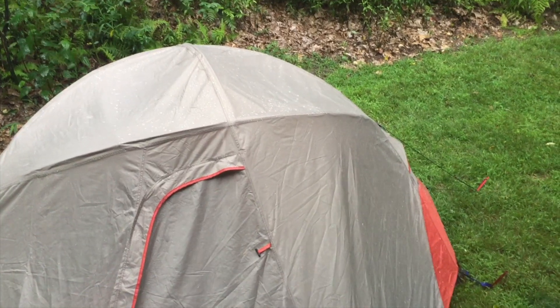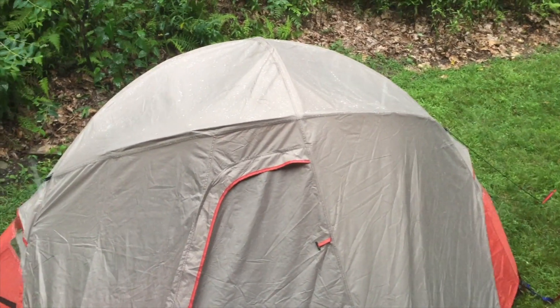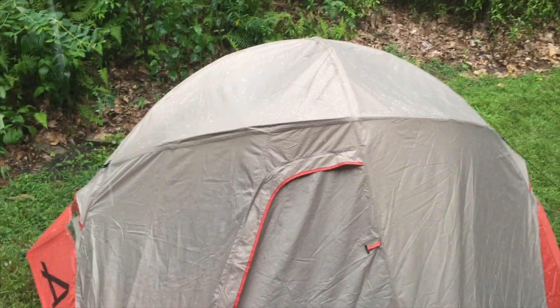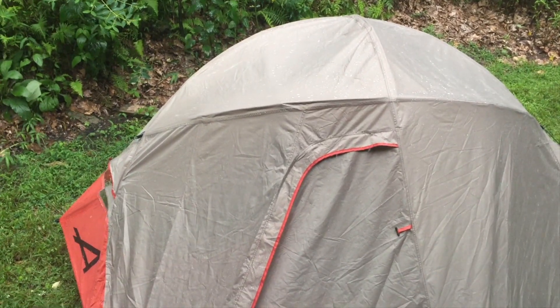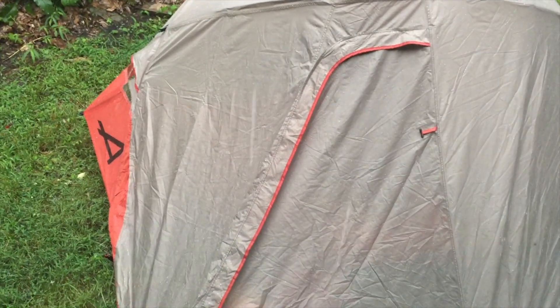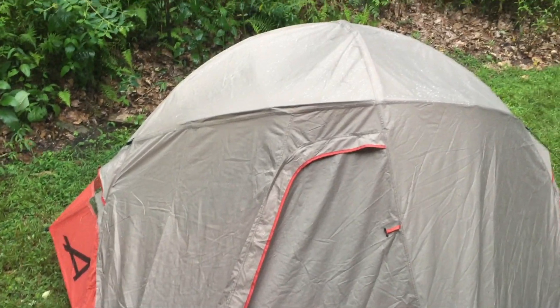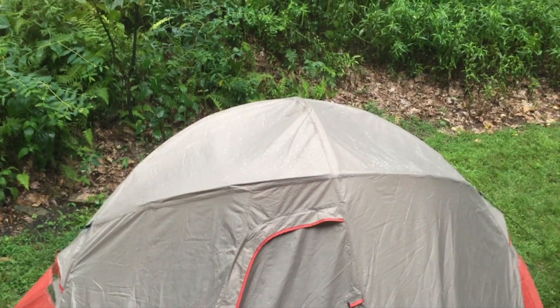Hey everybody, Penny Day Cheapskate taking some video. This is actually being shot inside — it is raining so hard I'm not outside, but I have the tent set up right outside this window. This is my new Alps Mountaineering supposedly extreme tent. It's got 'extreme' in the name, so I figured let's give it some extreme weather and see how it's doing.